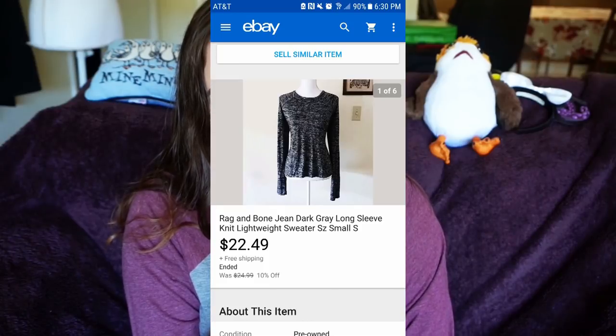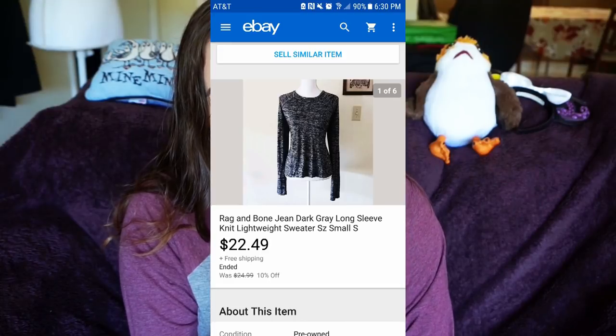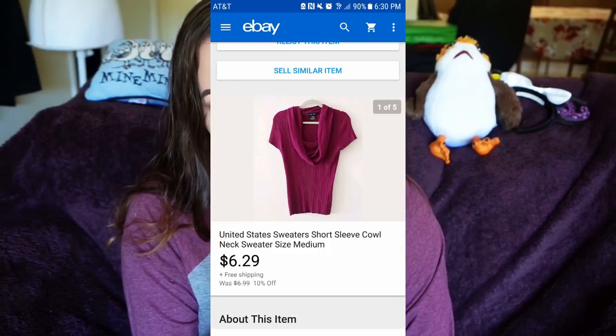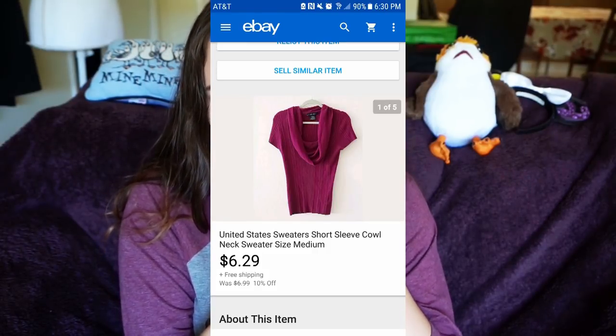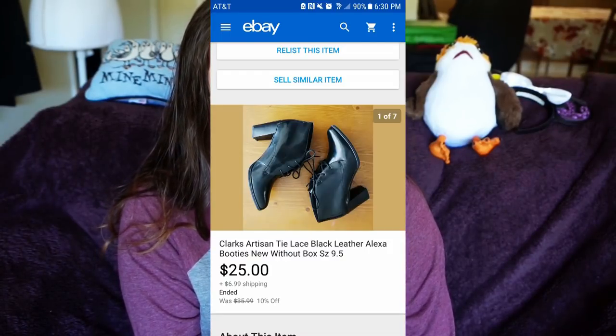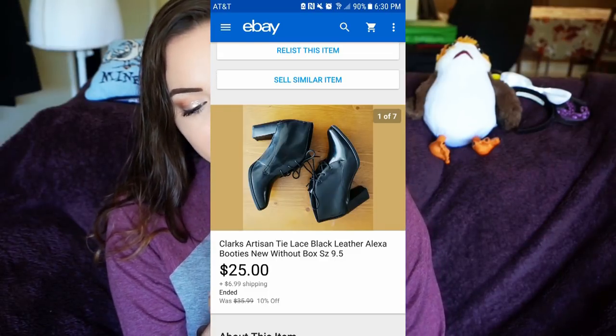I sold a Rag & Bone dark gray long sleeve top for $22.49 with free shipping. I sold a United States sweater short sleeve — given to me by my aunt — for $6.29 plus free shipping. Next I sold a Clarks Artisan tie lace black leather shoes for $25 plus $6.99 shipping.